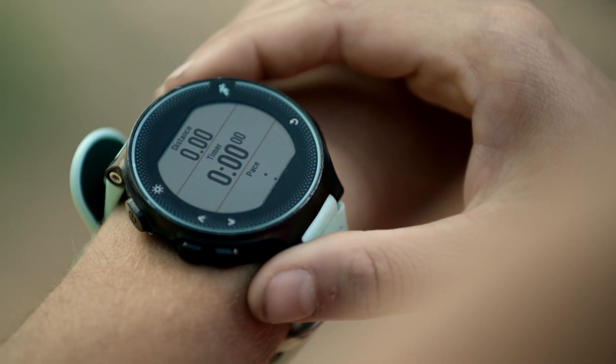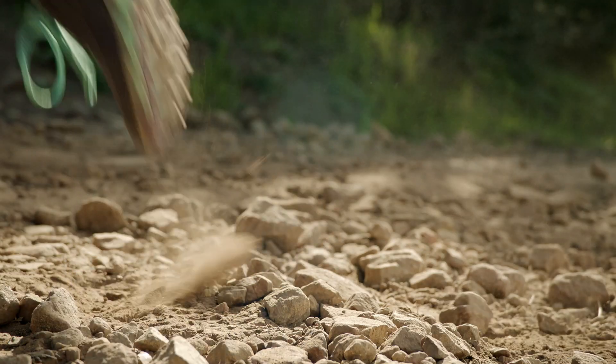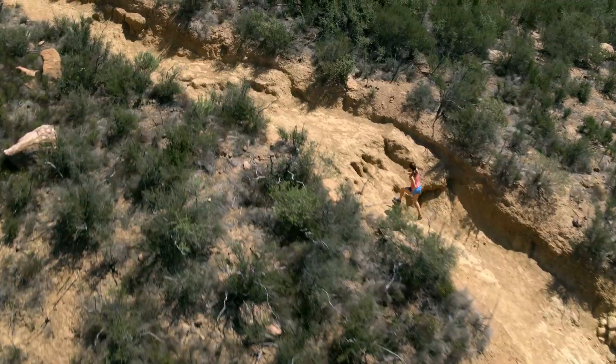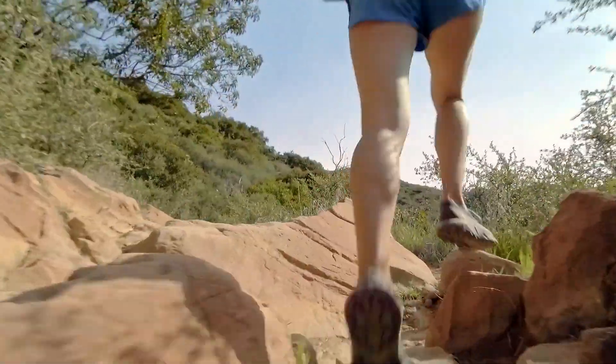My name is Dani Moreno. Today my goal is to set an FKT on this trail of under 27 minutes. FKT stands for fastest known time. There isn't one for this trail, so what I post today will be the fastest on record.